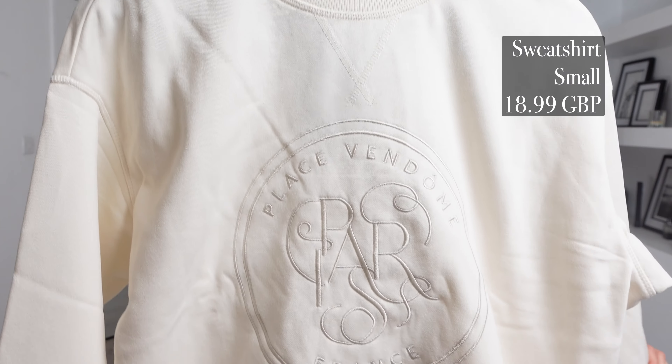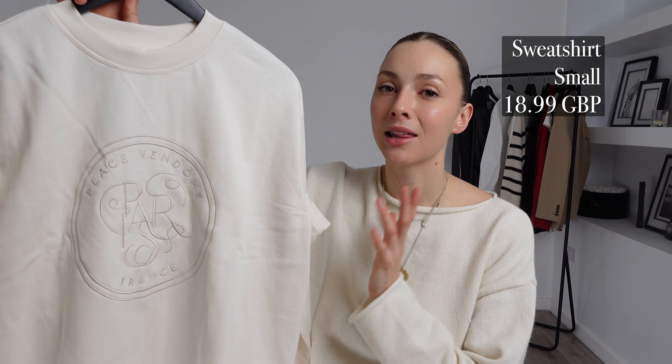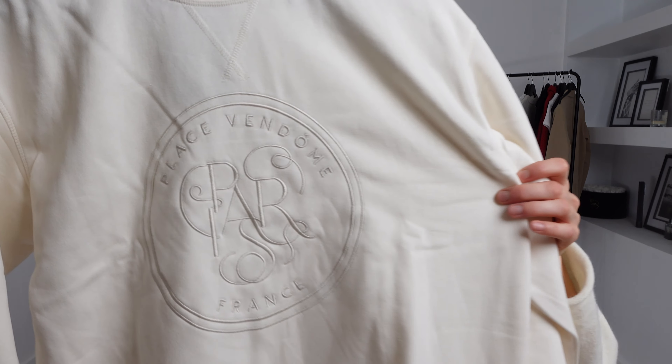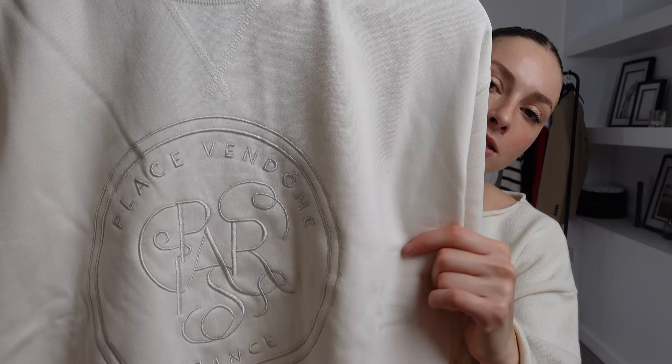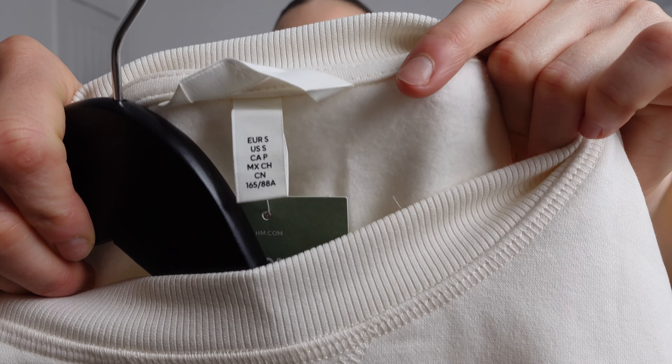For my first outfit in today's haul I picked out this sweatshirt. I got this in a size small and it was £18.99. I love the colour — you can't go wrong with a neutral colour. It is super versatile so it will go with so many different things, and this one will be perfect for dressing up or down. I really like the fact it has got this big motif in the middle, and because of the colour it is super subtle.